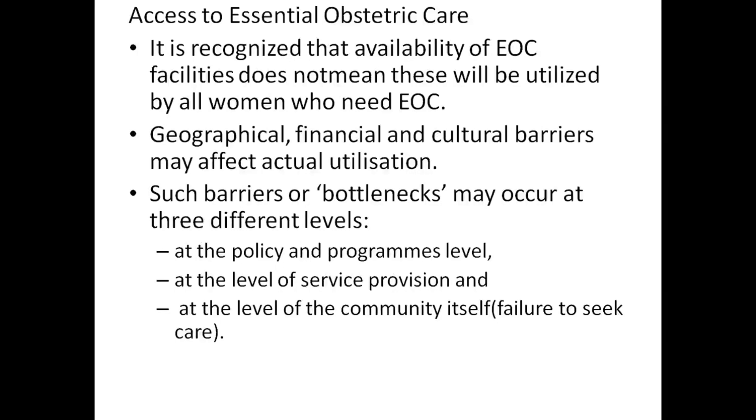Such barriers or bottlenecks may occur at three different levels: first at the policy and program level, second at the level of service provision, and third at the level of the community.